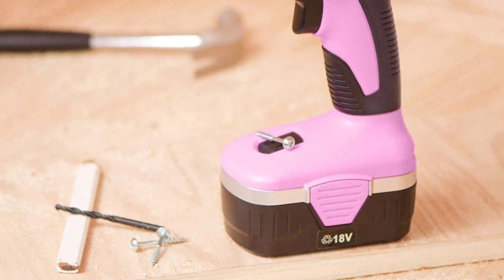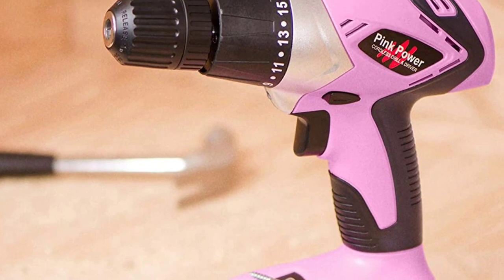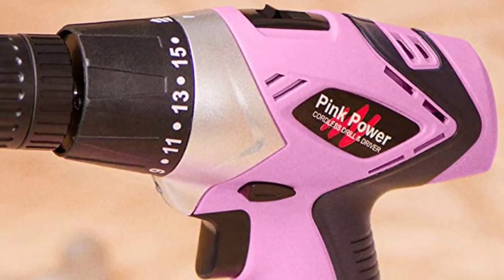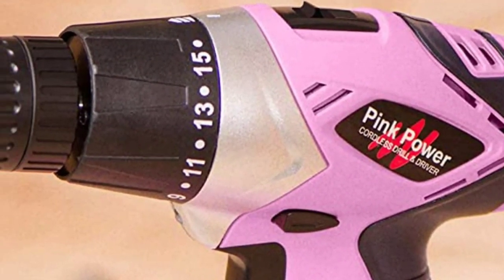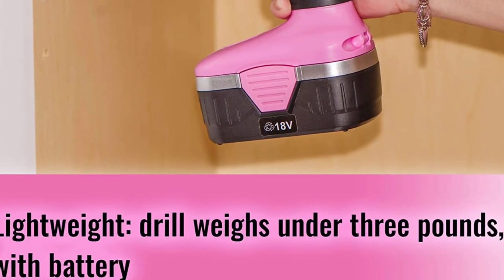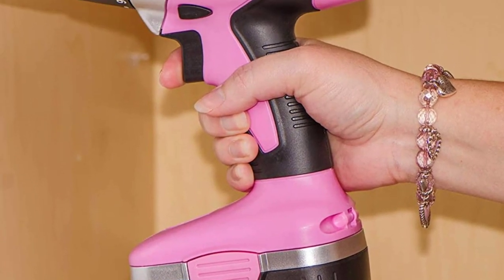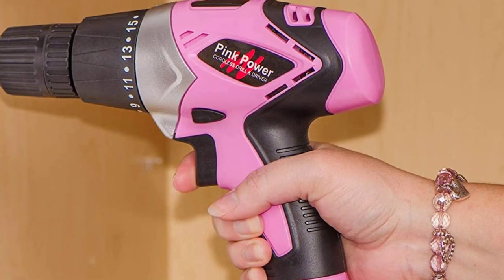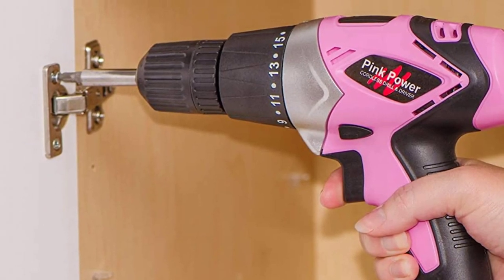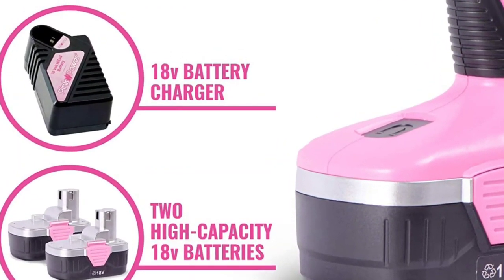In addition to its power and versatility, the Pink Power 18V Cordless Electric Drill Driver Set boasts a comfortable and ergonomic design. The handle is easy to grip and the drill is well-balanced, making it easy to use for extended periods of time. The variable speed trigger and 18+1 torque settings provide maximum control, allowing you to easily adjust the drill's power to suit the task at hand. The set comes with a variety of drill and driver bits and a convenient carrying case to keep everything organized and protected.